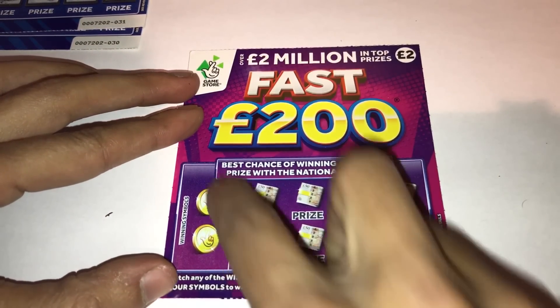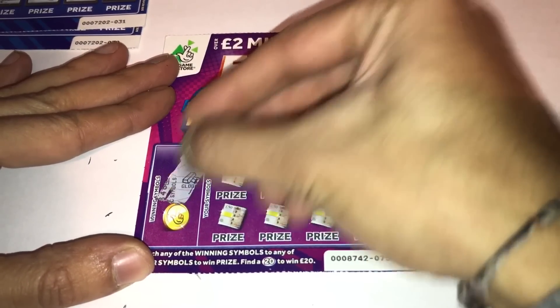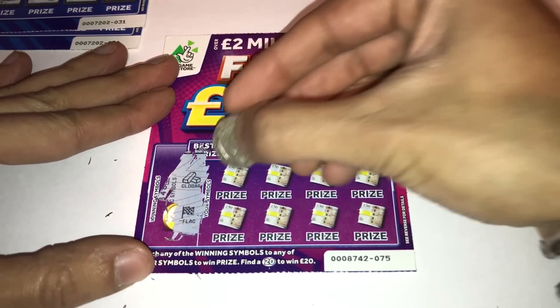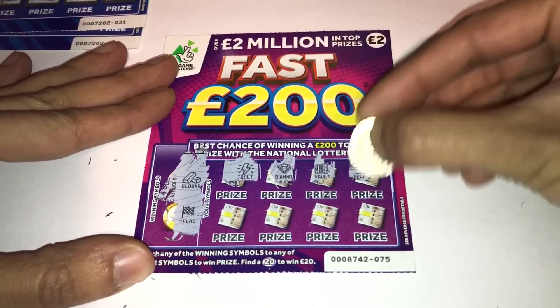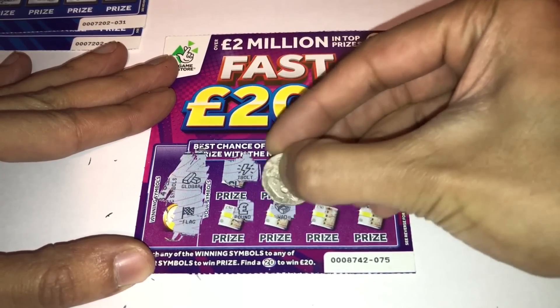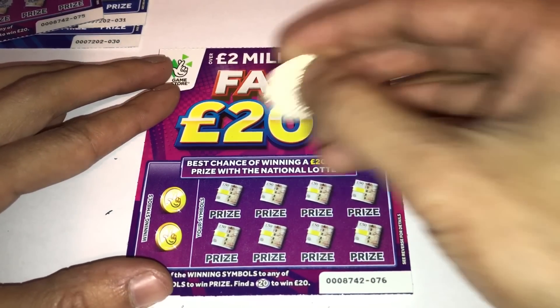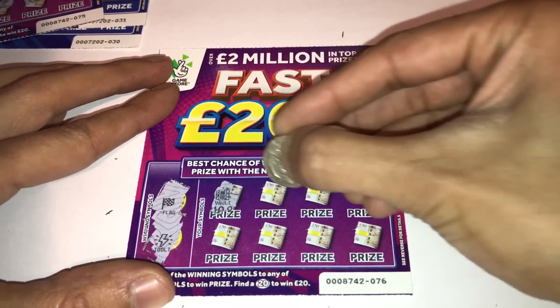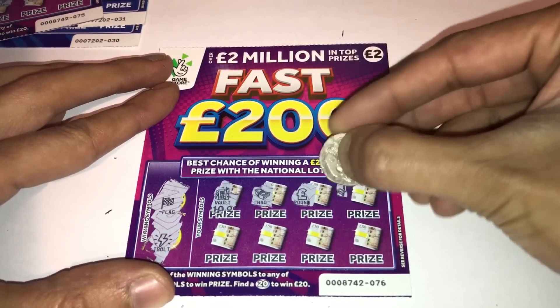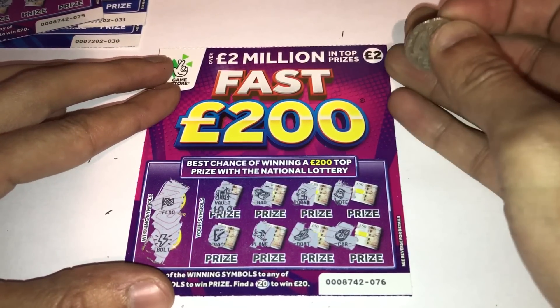Okay, the Fast 200 — cards 75, 76, 77, 78 and 79. On this one you find the winning symbol to win, or find the 20 to win 20. Similar to the Fast 500 with the same symbols: gold bar, flag, thunderbolt, diamond, vault, helicopter, pound, wad, plane and car. Nothing on the first card — they're quite nice, I like the colour, nice and bright. Card two looking for a flag and a thunderbolt: boat, wad, pound, note, note, track, plane, boat and car — nothing.